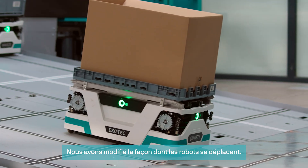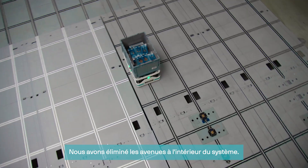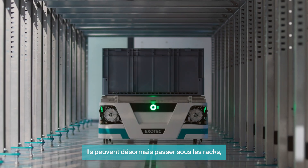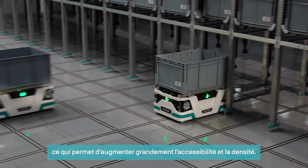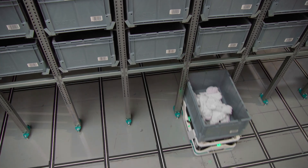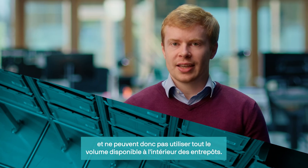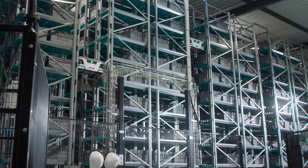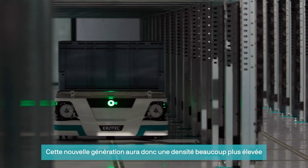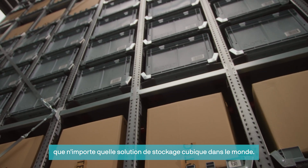We changed the way the robot moves. You will see that there are no avenues anymore inside the system. Everything is more compact, even the robot. The robot can now go underneath the rack, which is much more powerful in terms of accessibility and density. Cube storage systems are often limited in height and are not able to use the available height inside warehouses. We can build our racks up to 12–14 meters, meaning this generation will have a much higher density than any cube storage technology in the world.